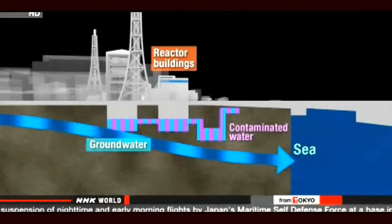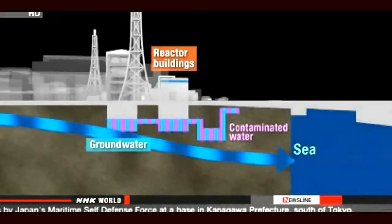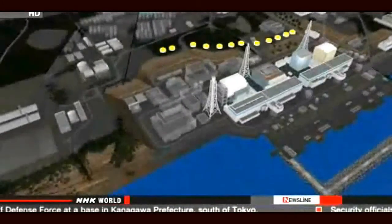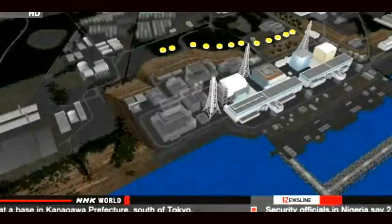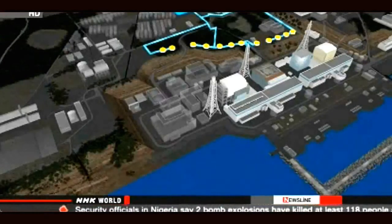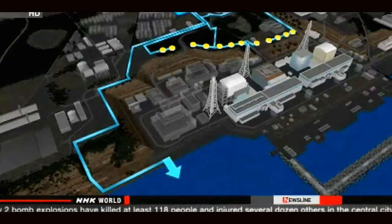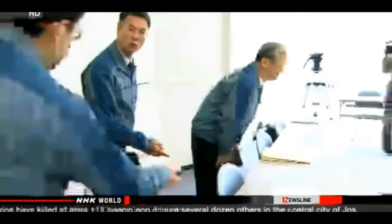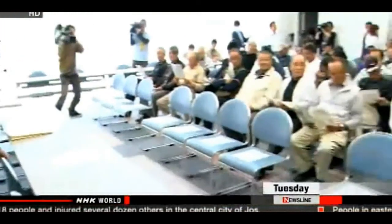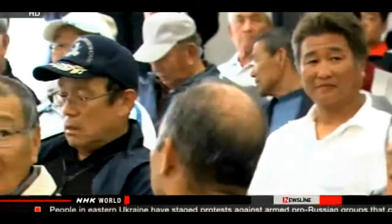About 400 tons of groundwater flows into the buildings and becomes contaminated every day. Engineers have built a system to pump up fresh groundwater through wells before it reaches the damaged reactor units. They store the water in tanks to check radiation levels and release it into the sea only if it is not contaminated. Fishermen from a nearby coastal community approve the release, but some are uneasy as they fear it may impact fishing in the area.